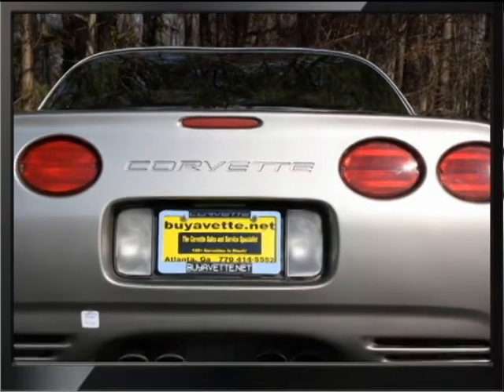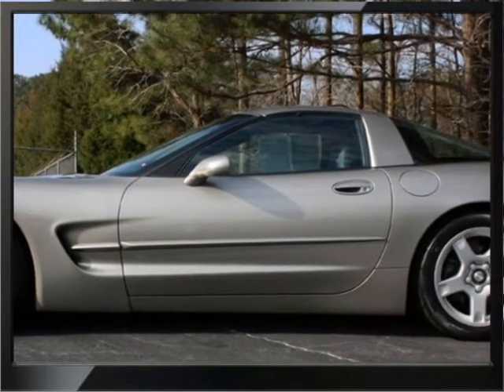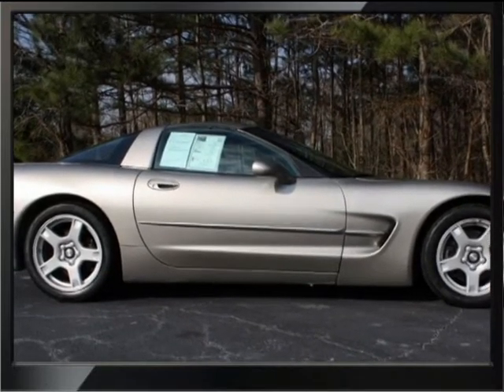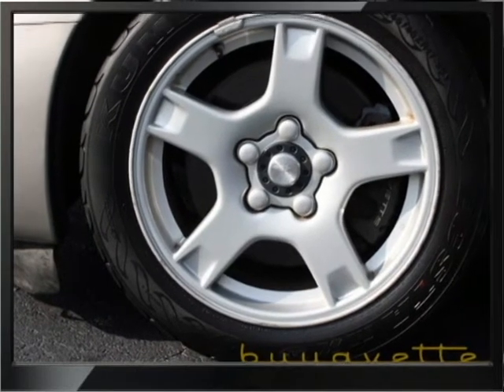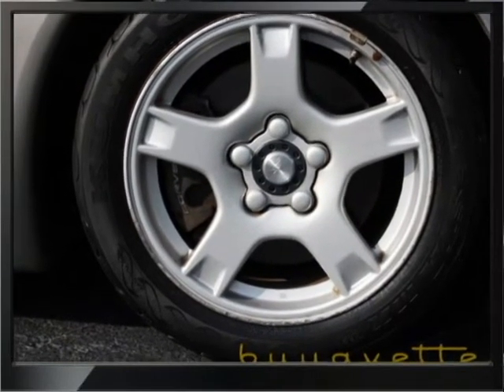The car overall is nice and I believe it is a one owner, although the Carfax kind of indicates that there are two or three owners. The guy claims he bought it off the showroom as new, and if you get inside the car you can also tell that it is a nice driving car and nice and clean inside. It has got some imperfections on the exterior which I am going to highlight as we get through the pictures.